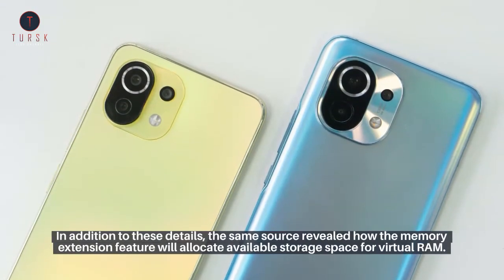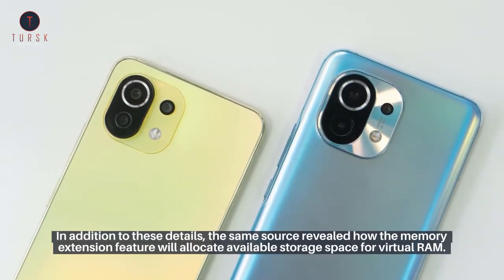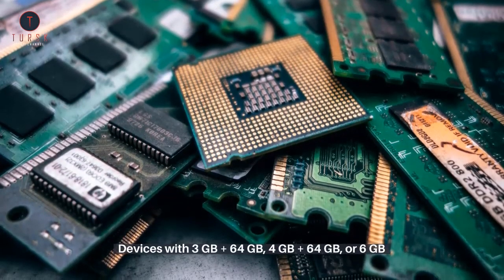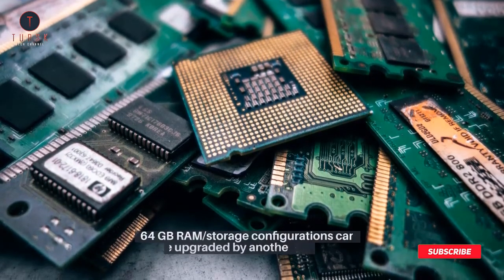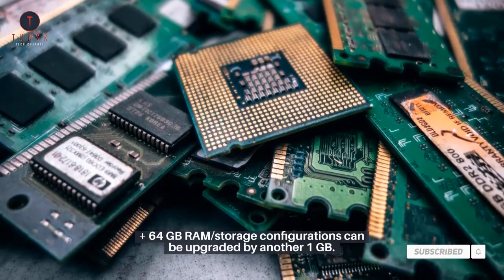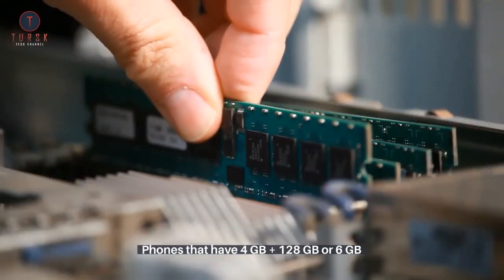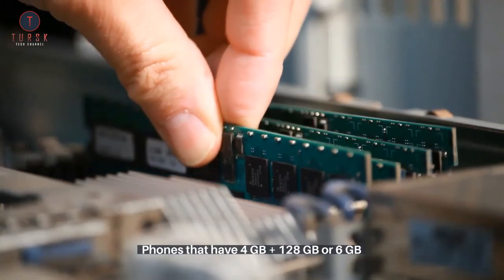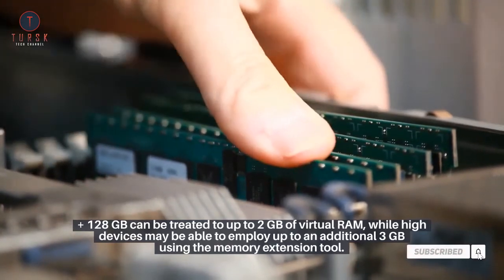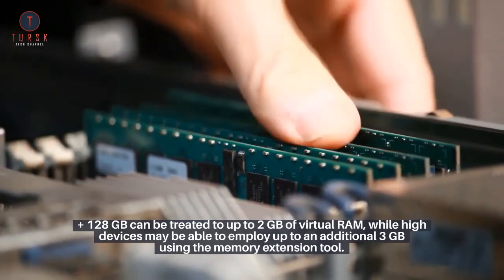In addition, the same source revealed how the memory extension feature will allocate available storage space for virtual RAM. Devices with 3GB, 4GB, or 6GB RAM paired with 64GB storage can be upgraded by another 1GB. Phones with 4GB or 6GB RAM plus 128GB storage can receive up to 2GB of virtual RAM, while higher-end devices may be able to employ up to an additional 3GB using the memory extension tool.